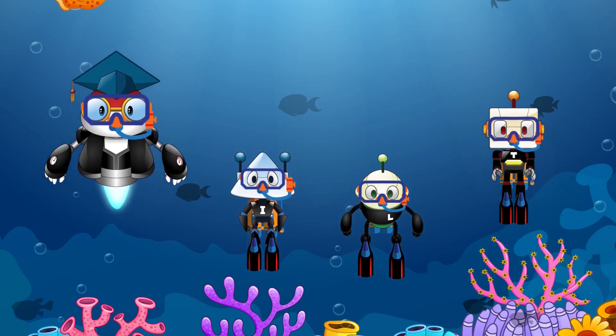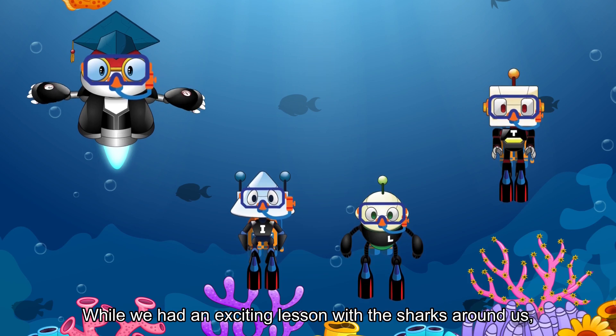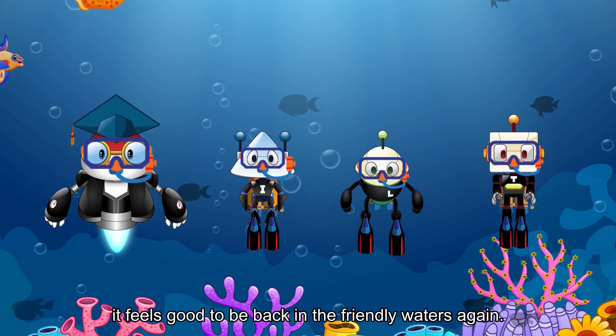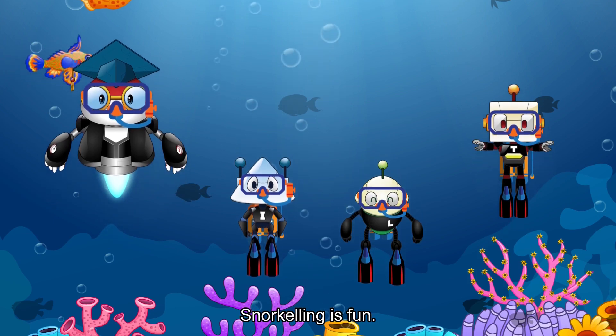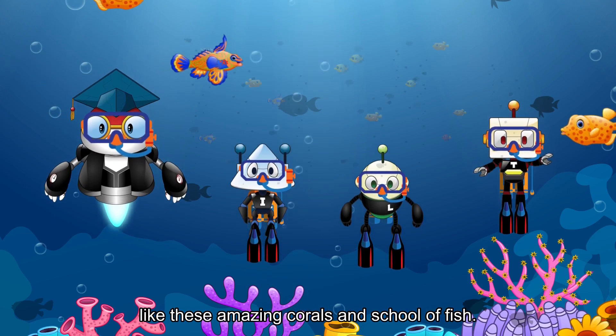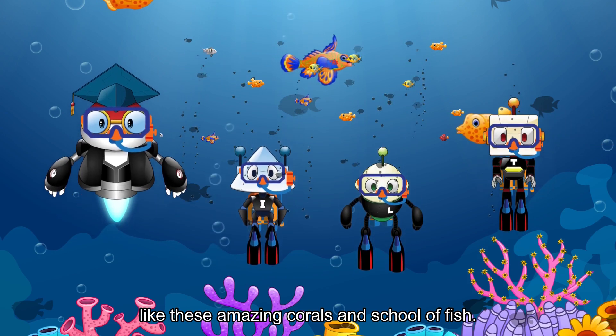Hey there, friends! While we had an exciting lesson with the sharks around us, it feels good to be back in the friendly waters again. Snorkeling is fun. There's so much to see even close to the shores, like these amazing corals and schools of fish.